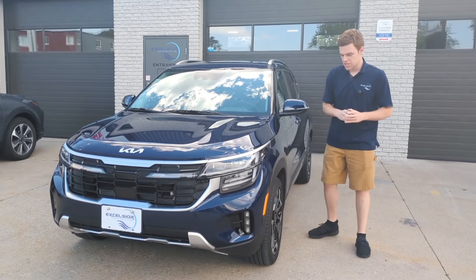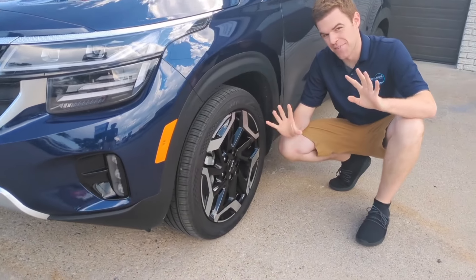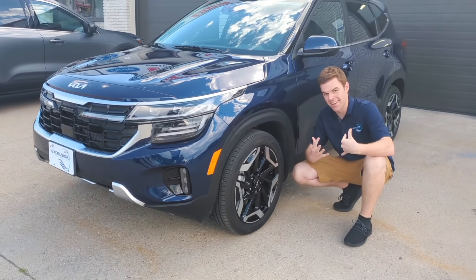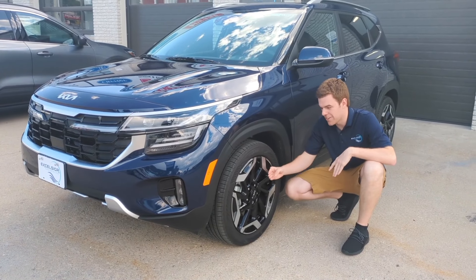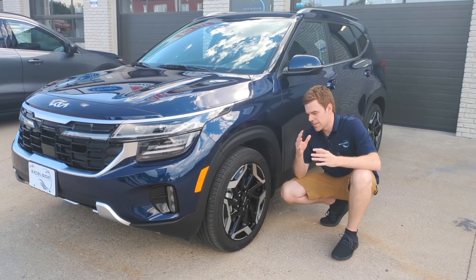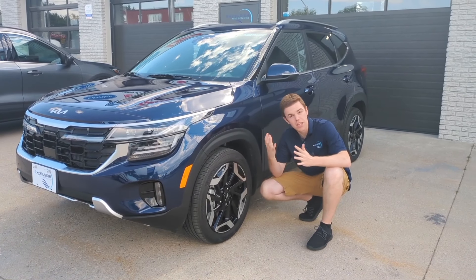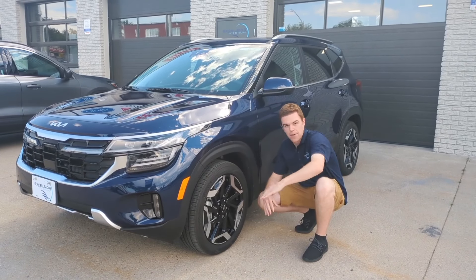We ceramic coated these rims. They are black rims — a lot of vehicles have them. They look really good, but for those of us who are type A, all we see is dirt. What the coating does is we coat the faces. Since they're on the vehicle, we coat the faces, making them easier to clean. She's only doing touchless washes, so it's easier to get all the grime off. And if you're really picky, get a dedicated towel just for your rims and wipe them down.